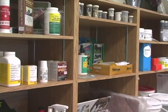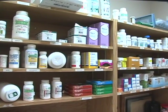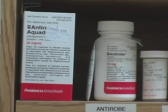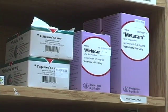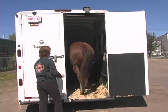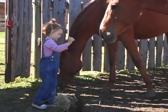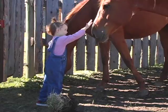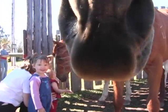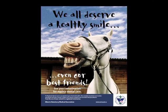The age of a horse can have a profound impact on the degree and frequency of dental care required. Horses aged 2 to 5 years old may require more frequent dental exams than older horses. There are many rewards for undertaking proper equine dental care: your horse will be healthier and more comfortable, will utilize feed more efficiently, may perform better, and may even live longer. By working together with your registered veterinarian, your horse can enjoy improved dental health. Remember, we all deserve a healthy smile, even our best friends.